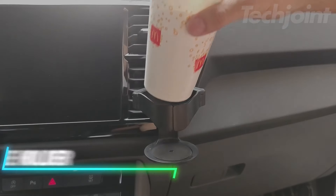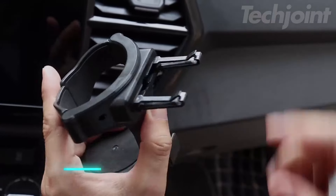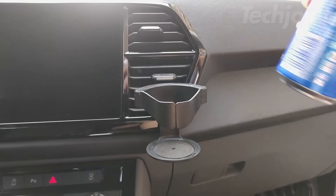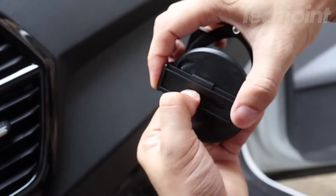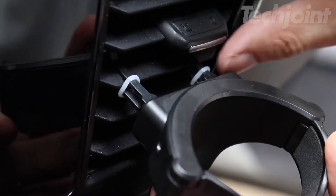This cup holder expander clips onto your car's air vents and adds extra space for your drinks. It's designed for horizontal blade vents found in many cars, trucks, and SUVs. The holder uses air from the vents to help keep your beverage warm or cool, depending on your needs. It features an EVA pad to prevent slipping and has an adjustable design to keep your cup steady.